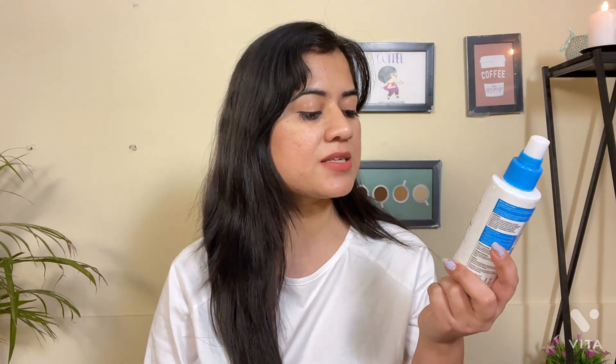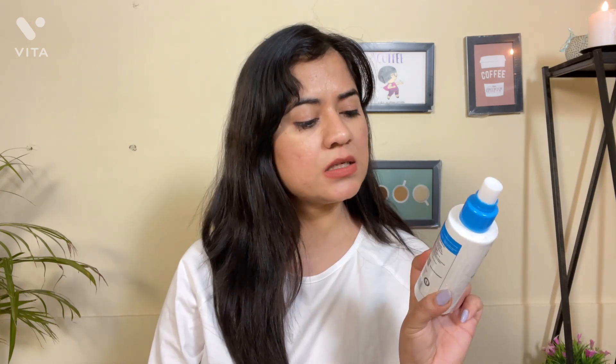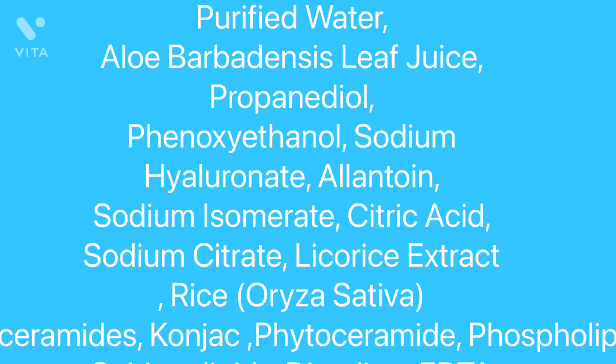First, I have the Chemist at Play Essential Ceramides Hydrating Face Toner. It has 0.5% hyaluronic acid plus 0.5% panthenol. The panthenol has hydrating properties and also helps restore the skin barrier. Along with that it has aloe vera and other soothing ingredients like allantoin and licorice extract, so it has soothing and hydrating properties.